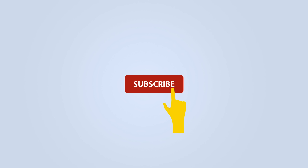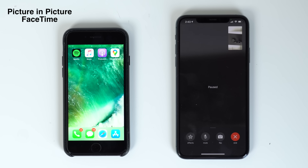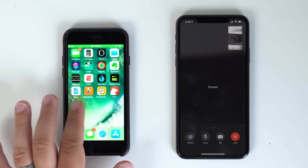Before we get started, be sure to subscribe and hit the bell to get notifications whenever we share a video. First up is picture-in-picture inside of FaceTime, and it's definitely something we have all wanted and it's now finally here.